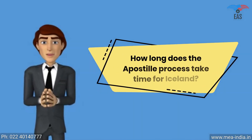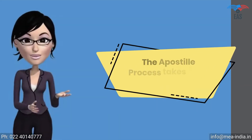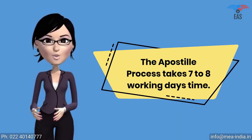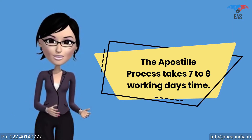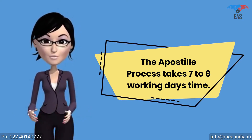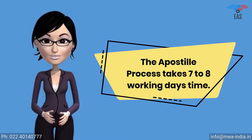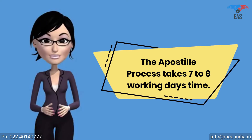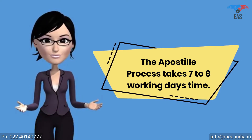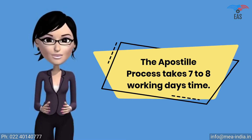How long does the apostille process take for Iceland? The apostille process is a multi-step process. It has to be verified by many different authorities such as the Home Ministry or HRD. The MEA can finally apostille the document. So it takes seven to eight working days, and the time period depends upon the type of documents and the place of issue. Although there are several ways to finish the process on a fast track.